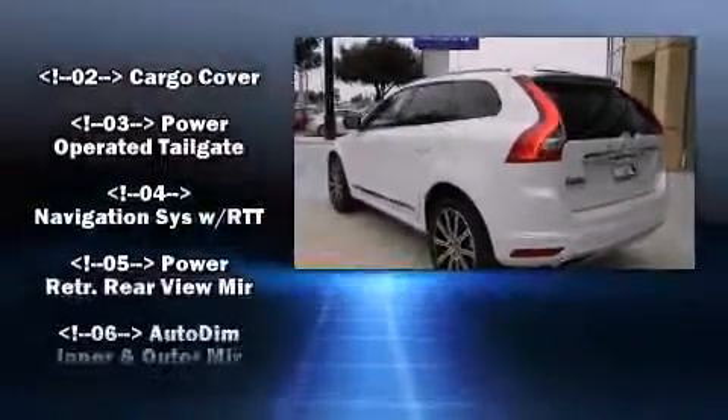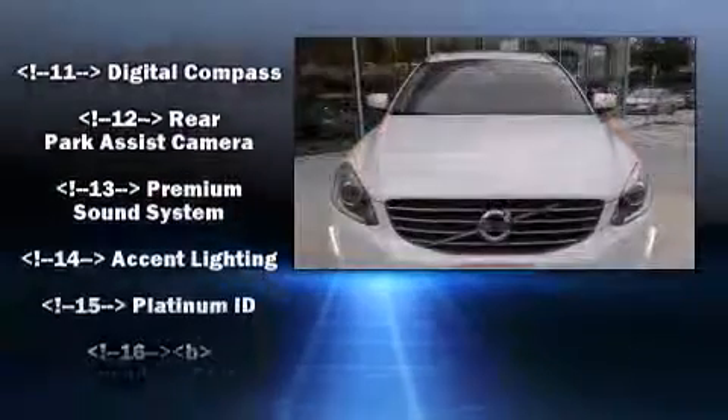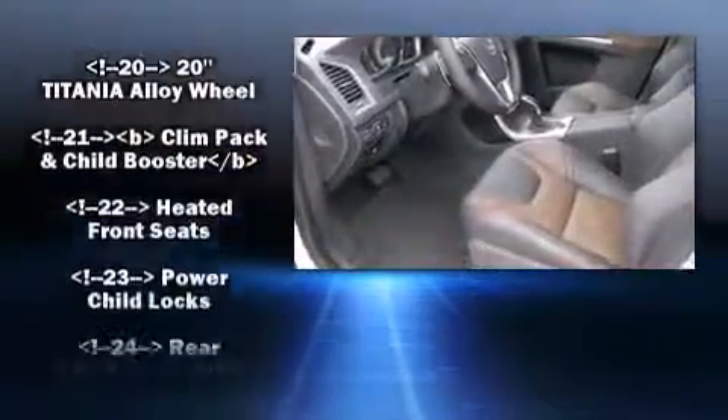Volvo also prioritized safety and security by including dual front impact airbags, head curtain airbags, traction control, brake assist, anti-whiplash front head restraint, ignition disabling, and four-wheel disc brakes with AVS.